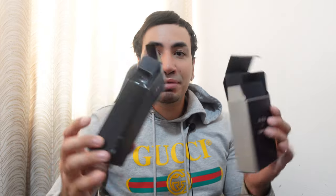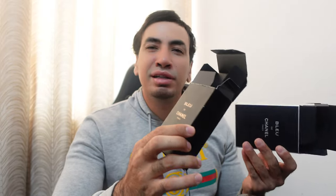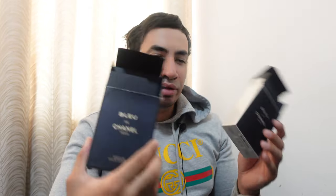As you can see, the boxes are similar in color, but the EDT has silver sides written in silver, while the Parfum is written in gold and looks much better. However, the box looks cheap for both of them. For a perfume worth around $180, the box should be much better. They are very easy to copy, which is why there are a lot of counterfeits.